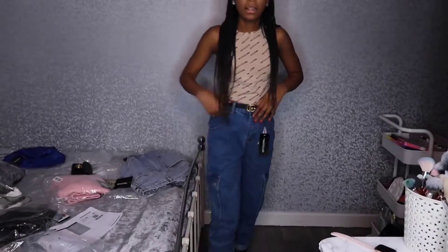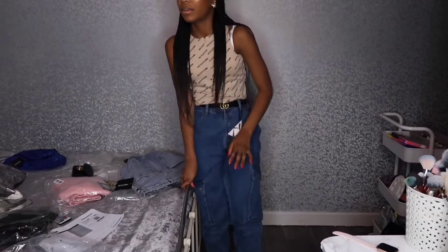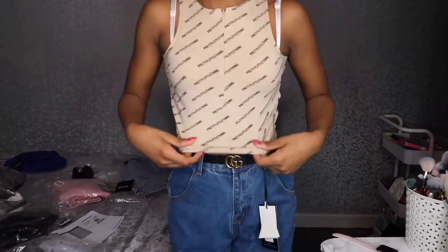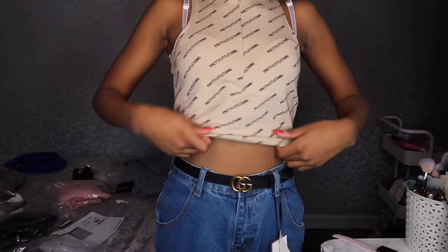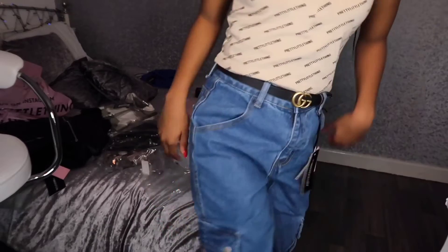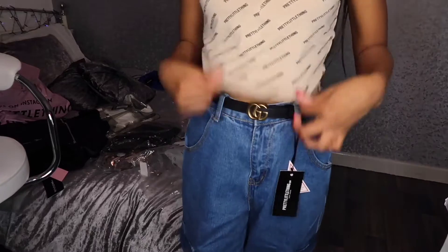I've got it on now. I love the cargo jeans — I had to roll them at the bottom a bit because they were long, but with my Jordans they look really nice. I'm definitely sending the top back though, because it's really baggy. I got it in a size six — a size four would probably look better, but they didn't have a four. The patches and design on the cargo jeans are great though.